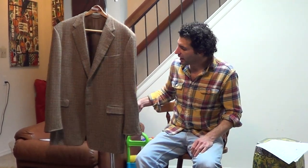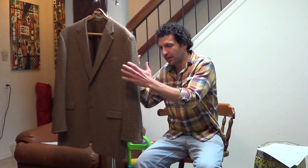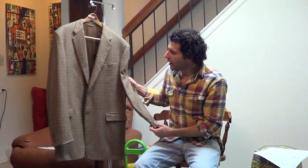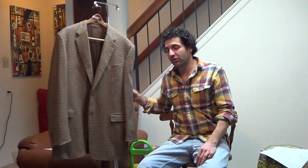Hi, thanks for tuning in. Got a Hickey Freeman jacket here. This was Hickey Freeman bespoke, so it was custom made, ordered from Neiman Marcus. It was ordered in September of 2002.